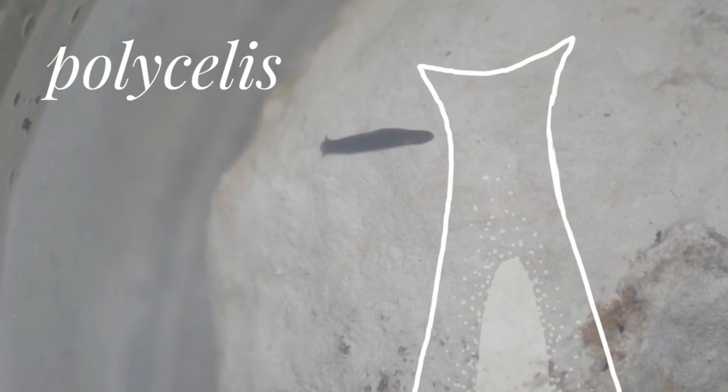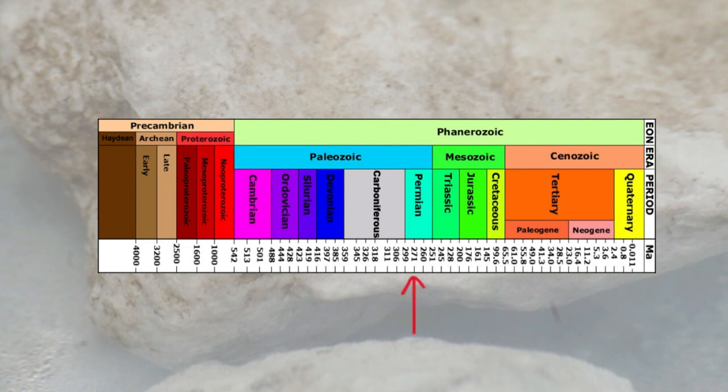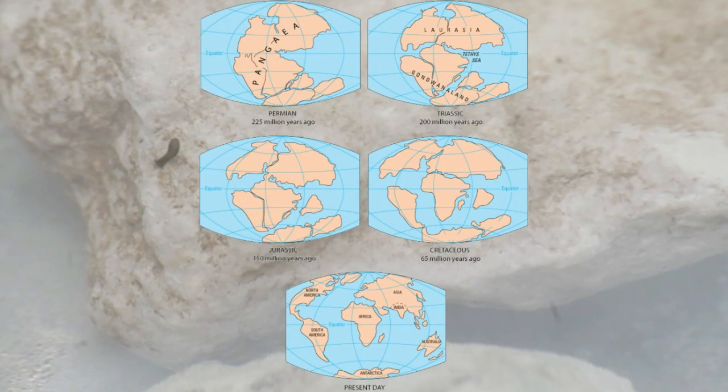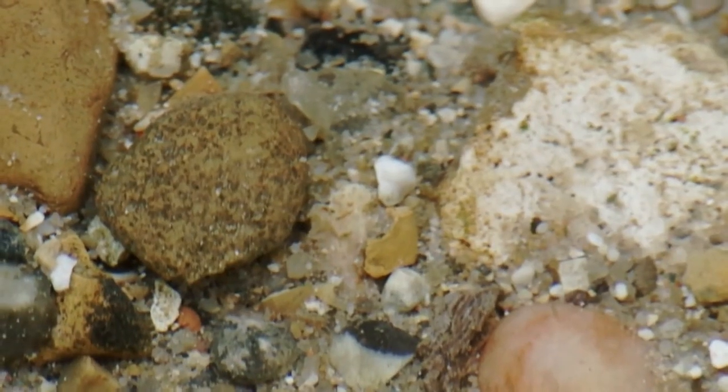This species is called Polycellus felina — felina as in cats. These animals have been around since the late Permian period, 270 million years ago. This was before grass had evolved, before the dinosaurs, before even the world was dominated by the supercontinent Pangea — and these things were starting to pop up. What outlasted all of it in the end was the humble flatworm.